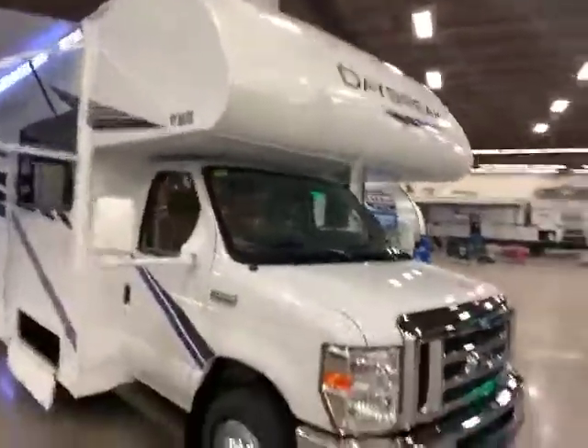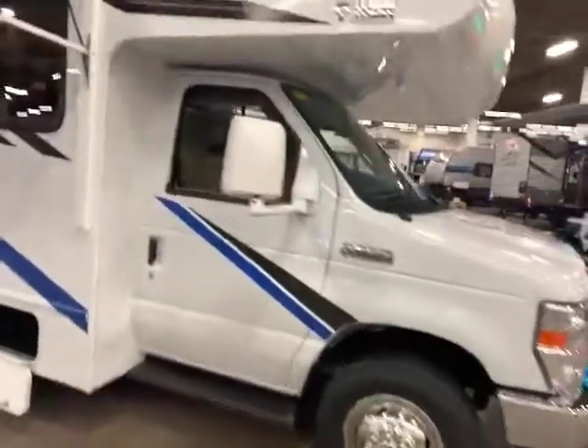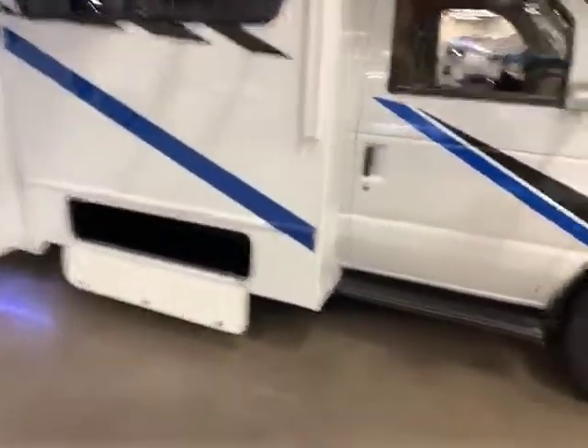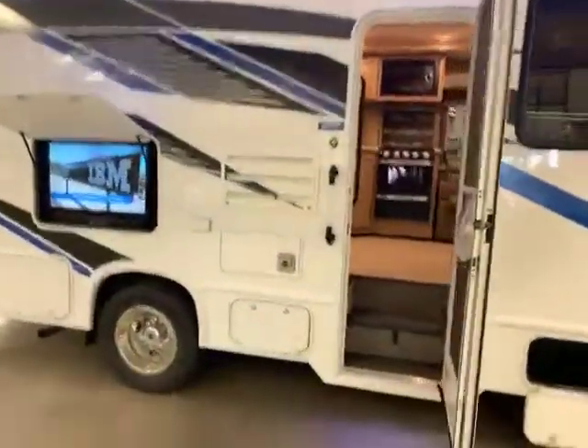Here we are at the front of this Daybreak. Really nice looking. You have your E450 chassis with the V10 engine, and you have some nice storage there, big windows, your power awning with LED lights — it's an adjustable power awning, so you can crank it down one side or the other. You have more storage there and an outdoor TV.